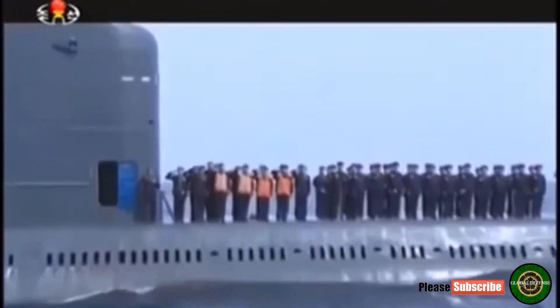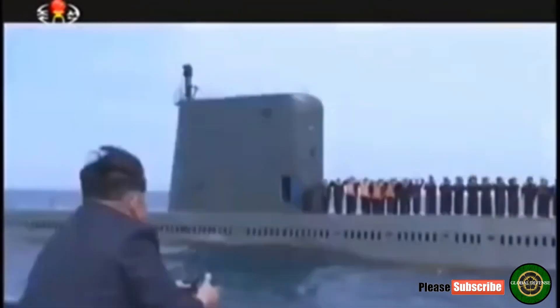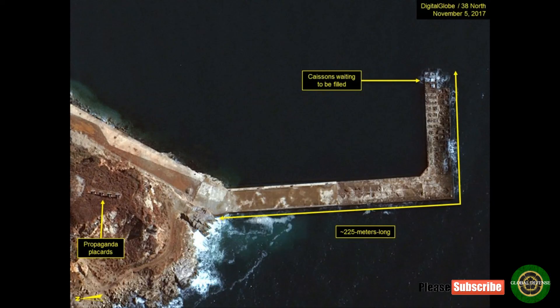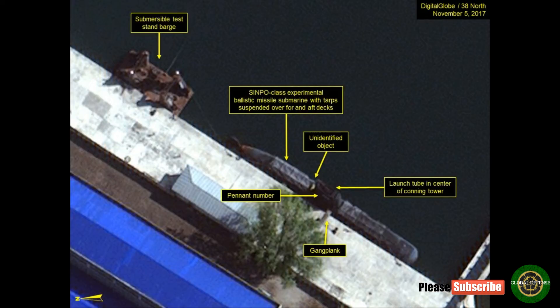Pennant numbers are typically assigned to a submarine after it has been accepted into service by the KPN. No equipment or personnel are observed on the dock adjacent to the submarine or test stand barge, and no support vessels are present in the secure boat basin. Support vessels have been used during previous tests conducted from the submersible test stand barge to tow the barge into position and provide electricity and compressed air to the barge. While both the submarine and test stand barge appear able to put to sea at relatively short notice, no activities are observed suggesting a forthcoming at-sea or submerged SLBM test.